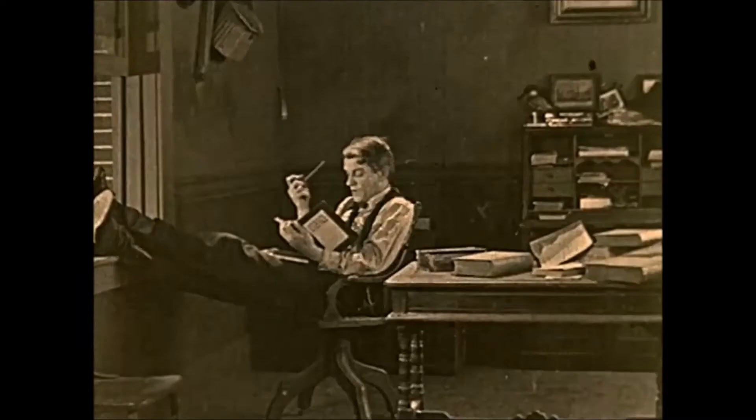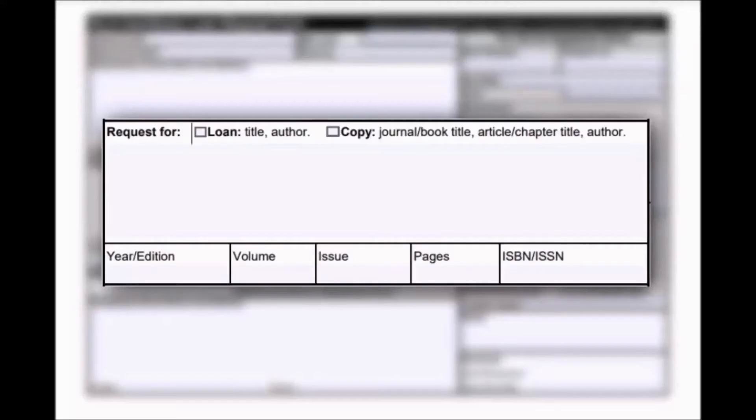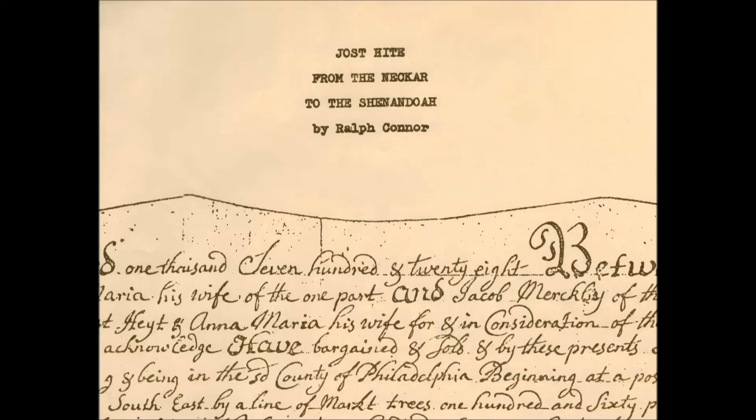How long a book may be borrowed is up to the lending library. You'll need to provide the correct title of the book, the author's name, and any other identifying information, such as the ISBN, year of publication, and volume number — all to make sure that you're ordering the right edition.